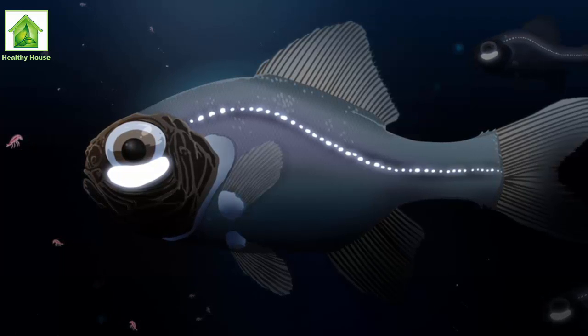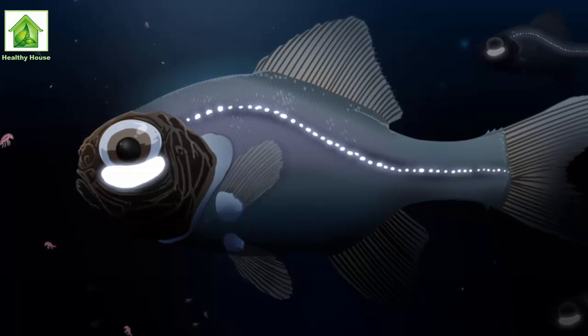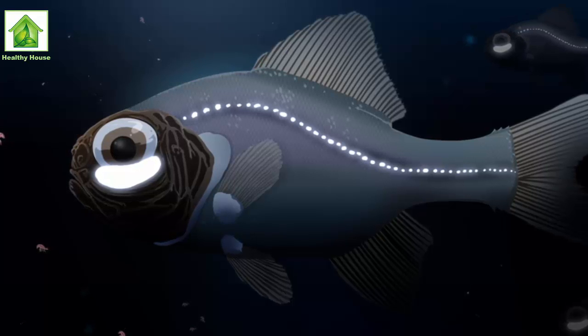Jens Hellinger, a zoologist with Ruhr University Bochum in Germany, and other researchers studied a school of flashlight fish in artificial coral reef tanks under various lab conditions.